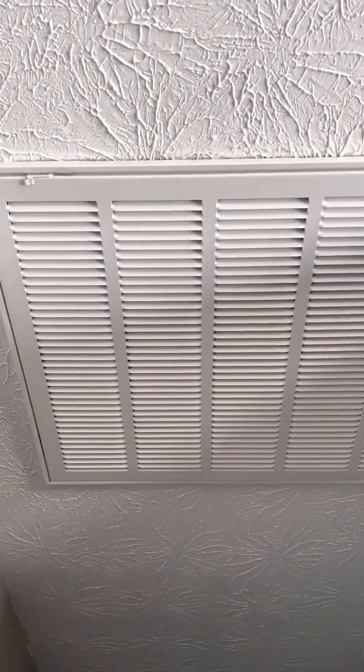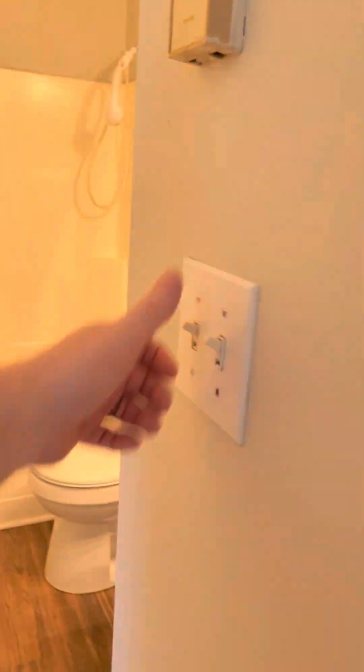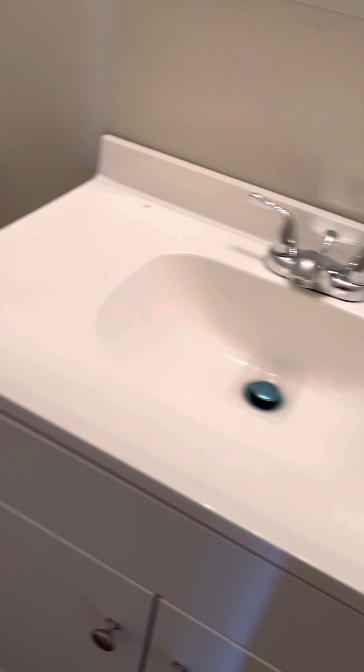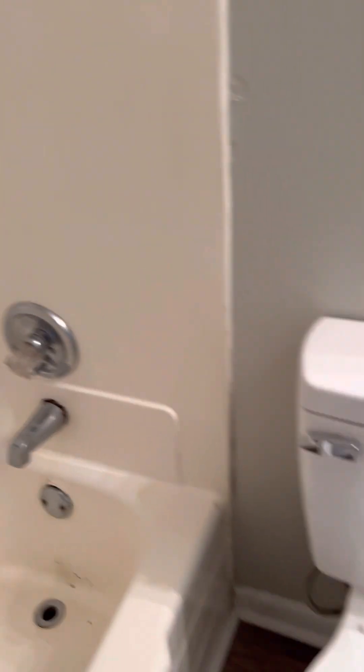Got a new filter housing. Original door hardware everywhere. Project Source toilets — solid to the floor. Tub's got some corrosion on it; that looks kind of rough. And we're on a slab.